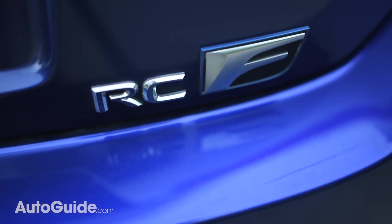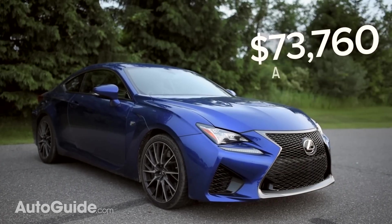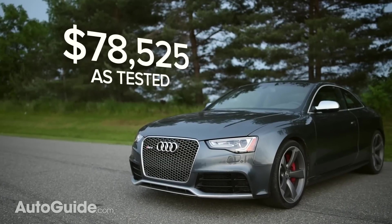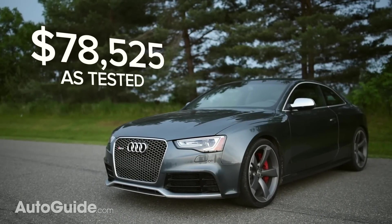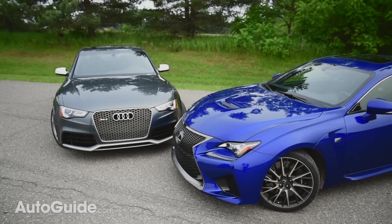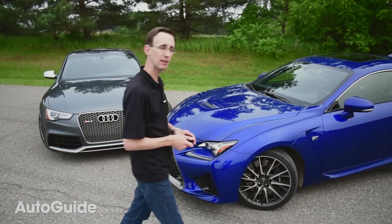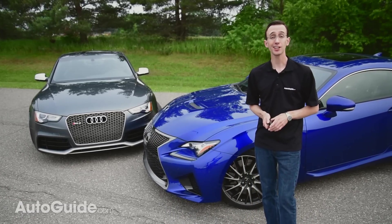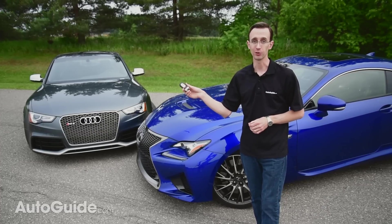When it comes to pricing, the Lexus has a sizable advantage in this comparison. As tested, it costs $73,760 including destination fees. The Audi here costs nearly $5,000 more, though of course you do get quattro all-wheel drive. Picking a winner here is tough, as these are both extraordinarily enjoyable cars, but at the end of the day, with its subtler styling, roomier cabin, and higher-winding engine, it's ultimately the Audi's fob I keep reaching for.